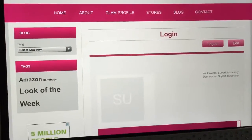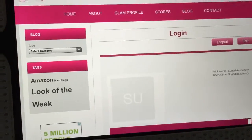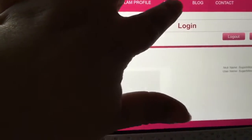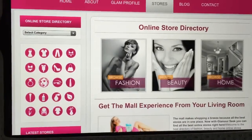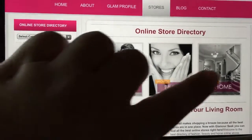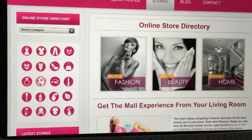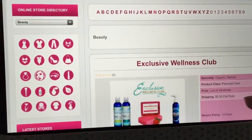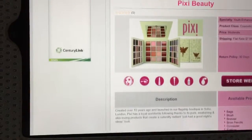The really cool thing about this website is that you can also check out different stores and do a little shopping directly from it. If you go into stores, you can browse beauty, fashion, or home. I'm going to browse beauty, and here are the different stores they have — you can go directly into these stores' websites.